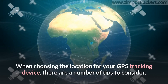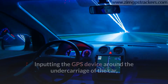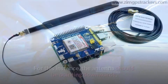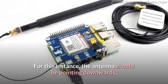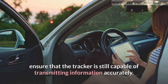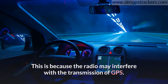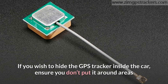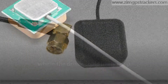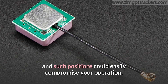When choosing the location for your GPS tracking device, there are a number of tips to consider. When placing the GPS device around the undercarriage of the car, place it close to the edge of the carriage so that the antenna can still receive signals from the satellite — the antenna should be pointing downwards. When hiding the GPS tracking device within or below the dashboard, ensure the tracker is still capable of transmitting information accurately, as the radio may interfere with GPS transmission. If hiding the GPS tracker inside the car, ensure you don't place it near areas where the driver keeps their mobile phone, as the phone's signals would likely interfere with the tracker and compromise your operation.